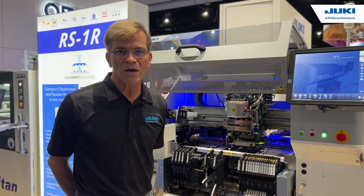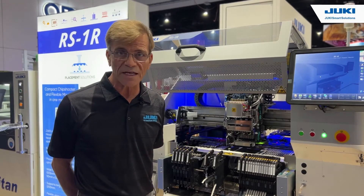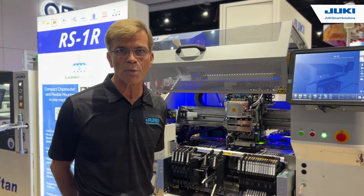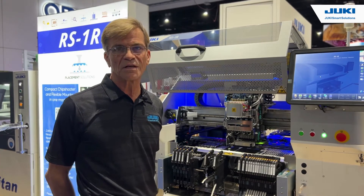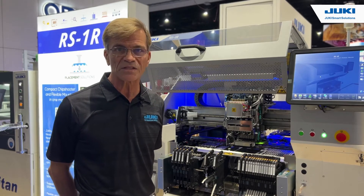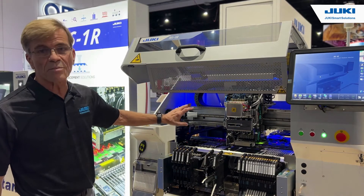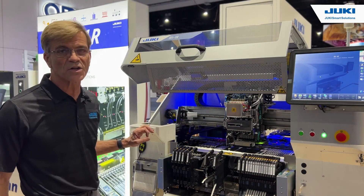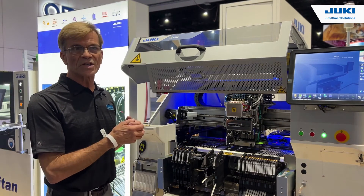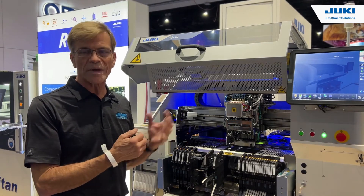The RS1R is also connected to our Juki advanced network system, or what we call JNets. This allows you to truly bring the system into the Industry 4.0 world and connect the machine to other machines and also to your ERP and MES system. It also has in-flight laser align with bottom vision, so I can do in-line laser align plus up-look vision for those BGA or bottom termination components.